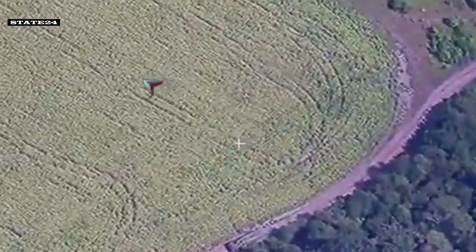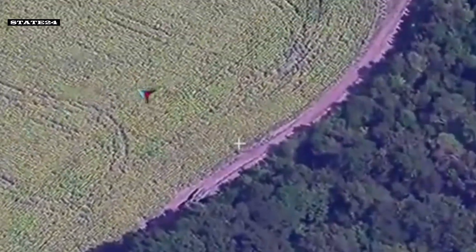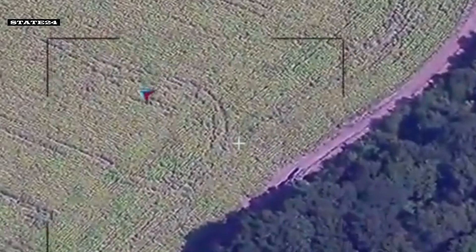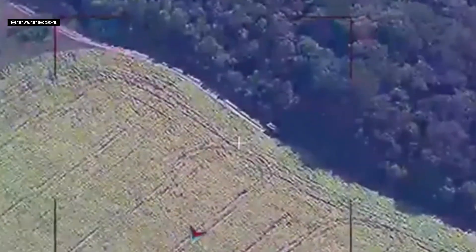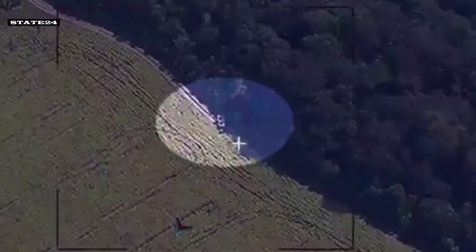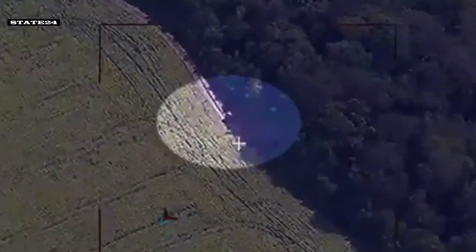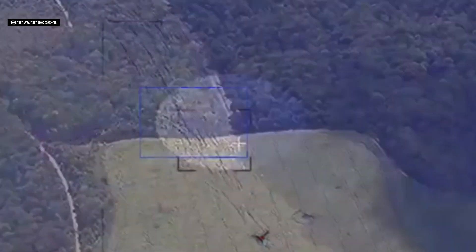In these images, we see that two Russian vehicles carrying out logistics supply were targeted by HIMARS. The unit cost of this weapon is approximately $5 million.